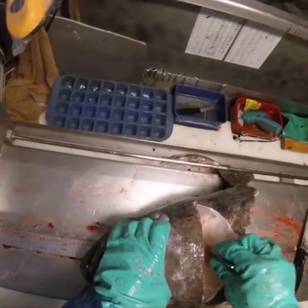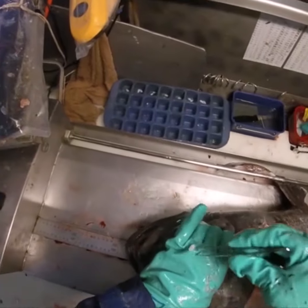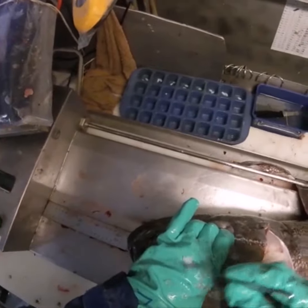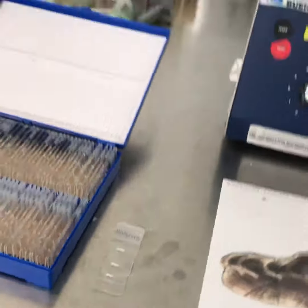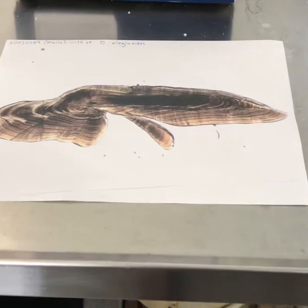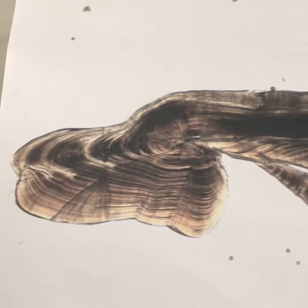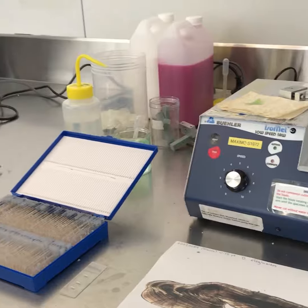They do the really important job of collecting the otoliths. They record biological information and also collect the otoliths. This data is then used by statisticians and biologists as parameters in the stock assessment, and in other data analysis such as year class strength.